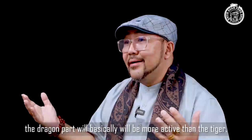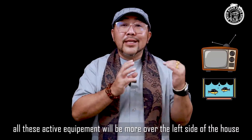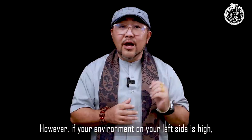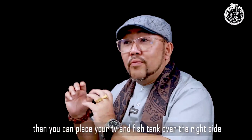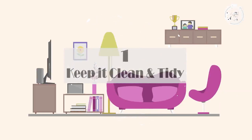In order to set up your feng shui in the hall correctly, your TV, fish tank, and all active equipment should be placed more on the left side of the house. However, if the environment of your left side is high, then you can place your TV, fish tank, and so on at the right side. Now I'll share the 10 tips for hall feng shui.